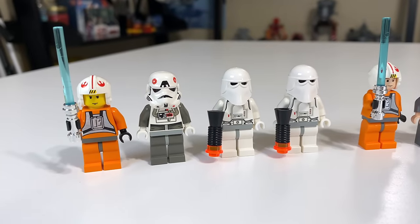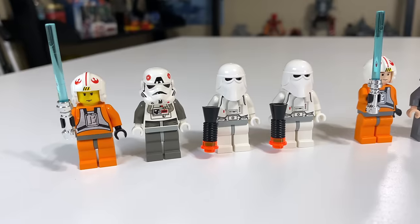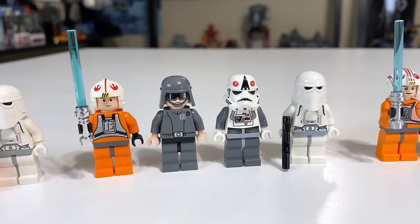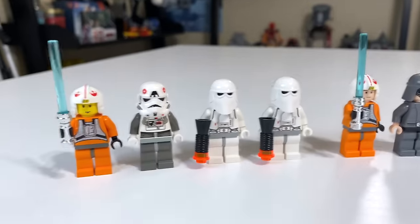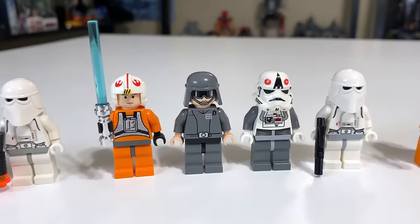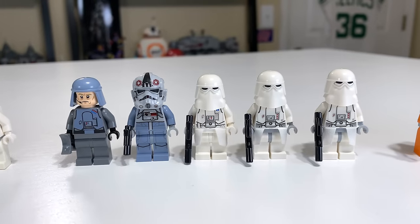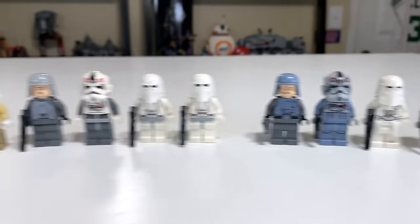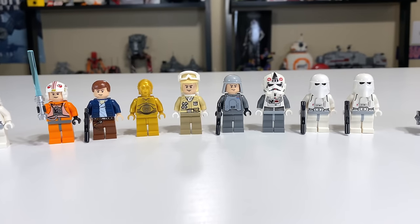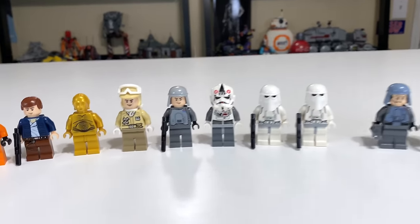2003 has the worst figure selection — it could have been better with a couple more snow troopers to fill out the seats in the cabin. The second worst figure selection goes to 2007, though I like the variety and getting General Veers is definitely a nice thing. Third best goes to 2014 — I really like getting three snow troopers. But 2010 definitely beats that with eight total figures. It's hard to argue that 2010 is not better than 2014 to me.